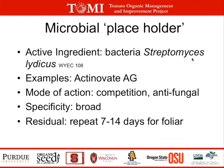Another placeholder biofungicide is Streptomyces lydicus, known as Actinovate AG. The mode of action is competition, and it produces antifungal chemicals on the leaf surface. It has broad specificity and is applied repeatedly every 7 to 14 days, producing a wide range of chemicals that can compete or form a zone of inhibition against the pathogen.